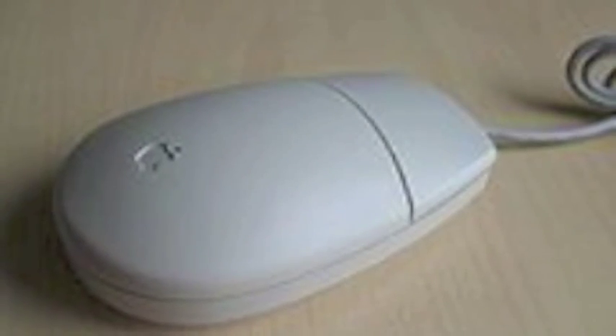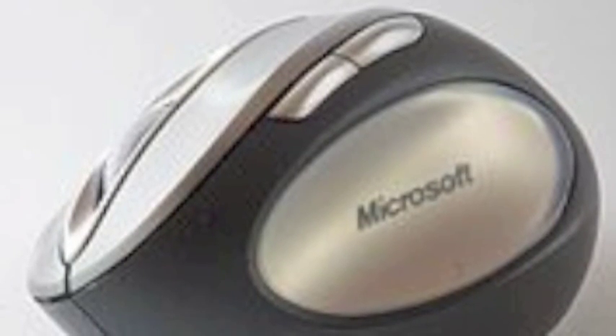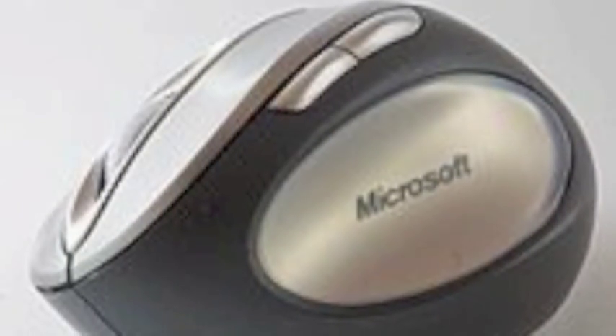We started with the single button mouse, then went to the double button mouse, and somehow we found our way to three buttons, and now you can even find mice with five buttons and more. Mice with five buttons or more are often tailored for the use of computer gaming today.